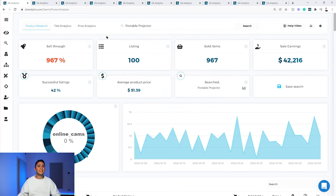We're looking at portable projector results inside the product research tool of Zik Analytics. On the top of the search results on page one, we have 100 active listings. These generated 967 sold items and revenue of $42,000 in sales in the last 30 days. The sell-through rate is 967%, which is calculated as sold items divided by active listings times 100, reflecting how many potential buyers are out there — about 9.6 buyers per active listing.